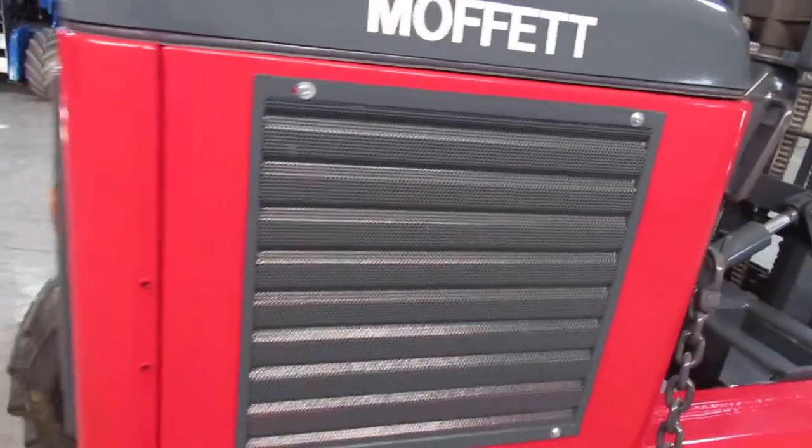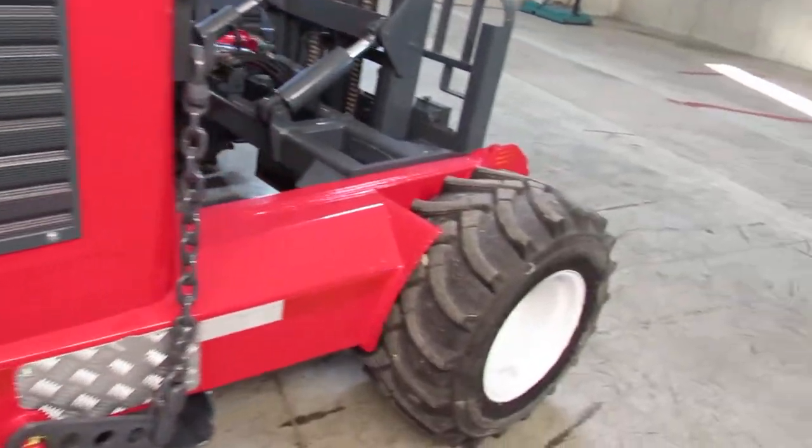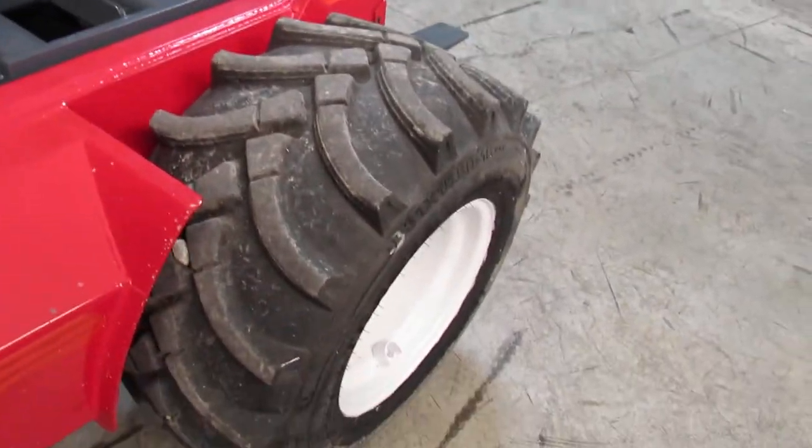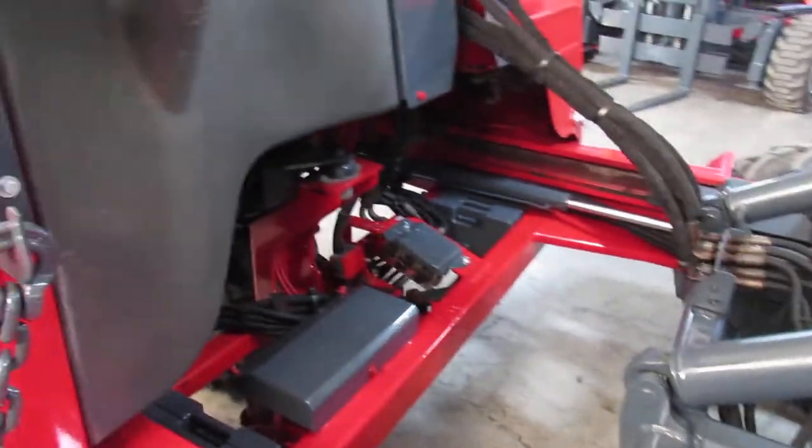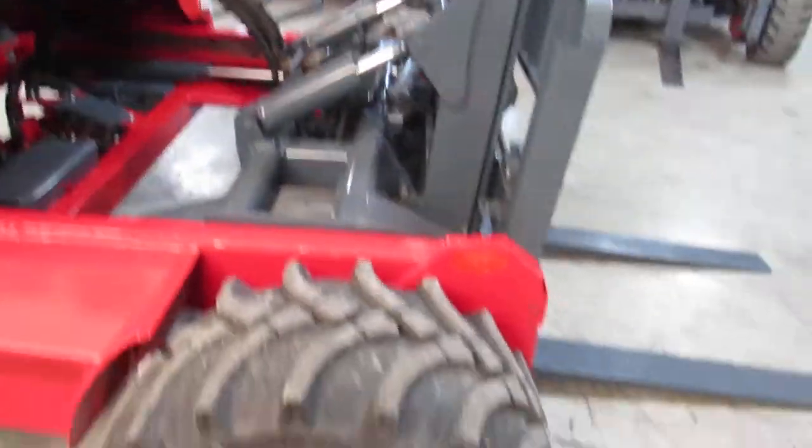This has a Kohler engine. I'm going to walk around and show you this. Look how nice the tires all are. New gray and red paint — this thing is looking good and standing tall.